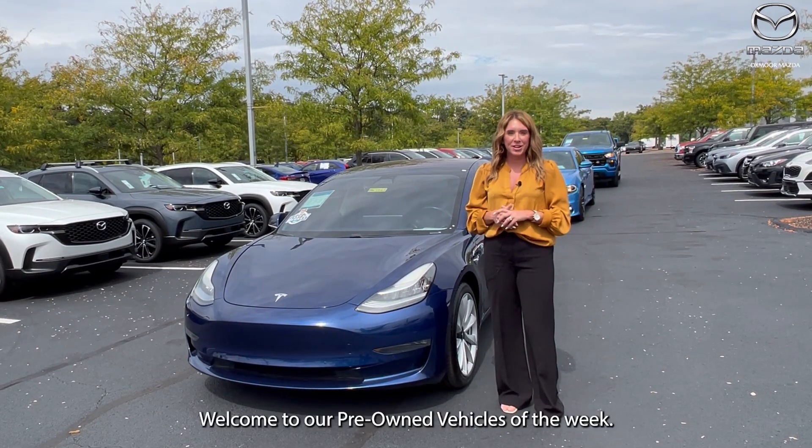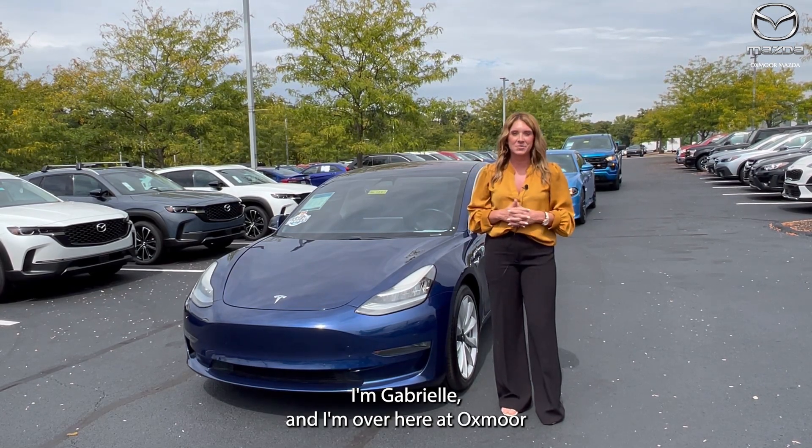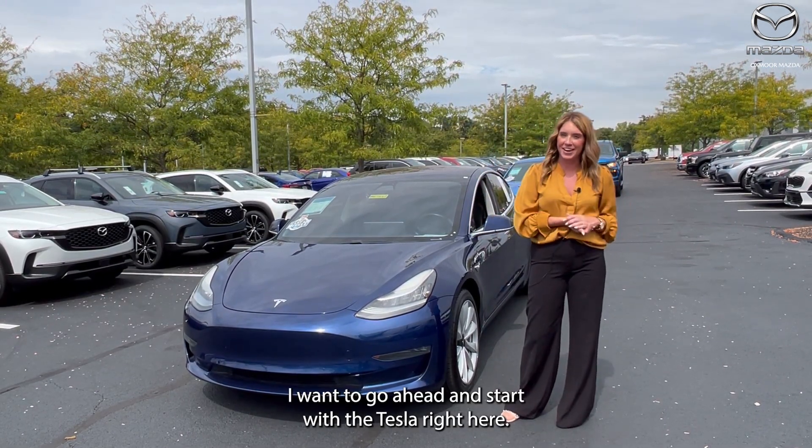Hello everyone, welcome to our pre-owned vehicles of the week. I'm Gabrielle and I'm over here at Oxmoor Mazda. We have three vehicles we would like to highlight, and I want to go ahead and start with the Tesla right here.